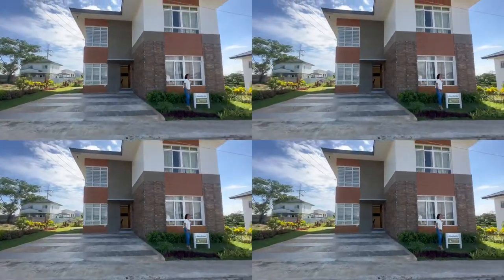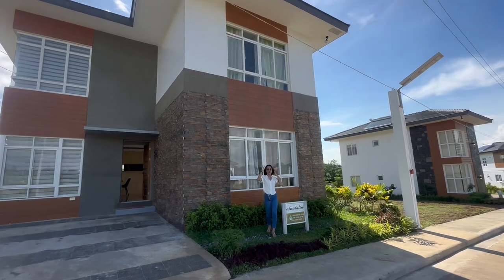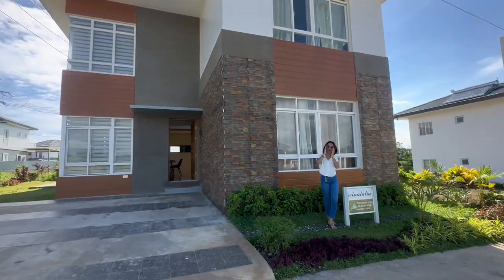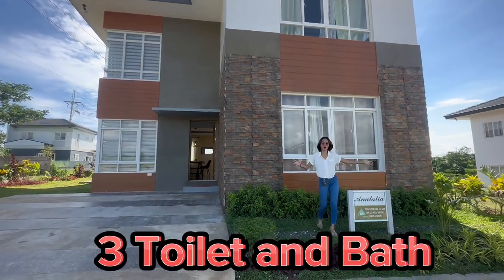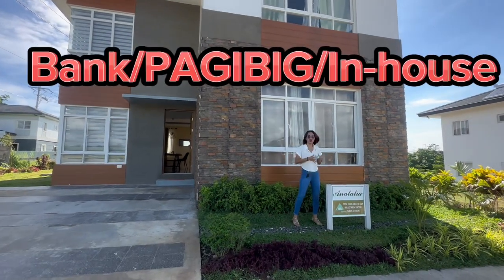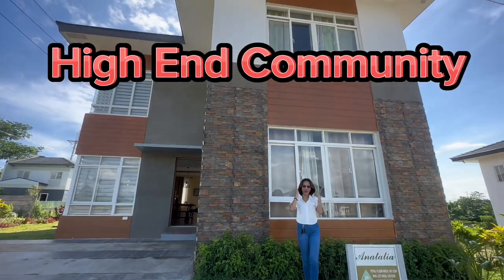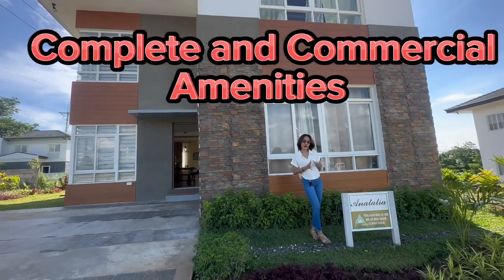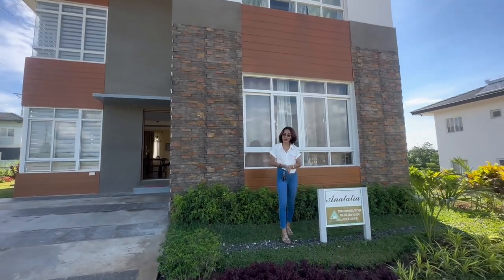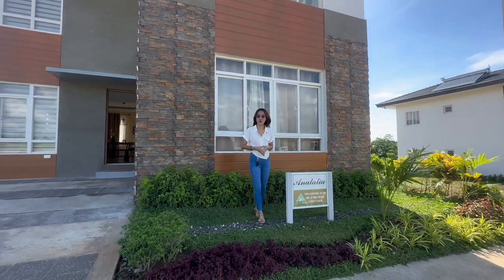To recap: this Italian model — the Anatalia — has four bedrooms and three toilets and baths, and a carport that can fit up to two big cars. The Anatalia model is available through bank, Pag-IBIG, or in-house financing. This is a high-end community with complete commercial amenities.